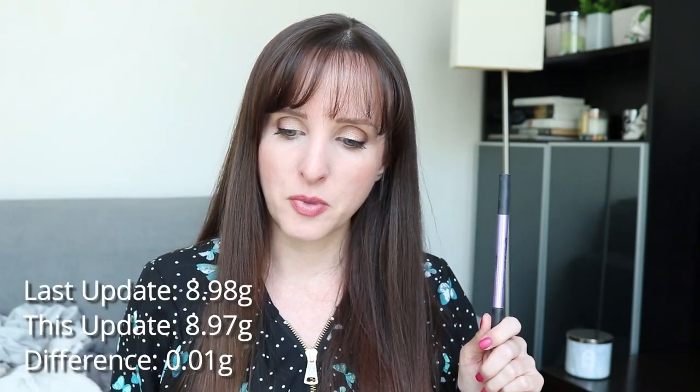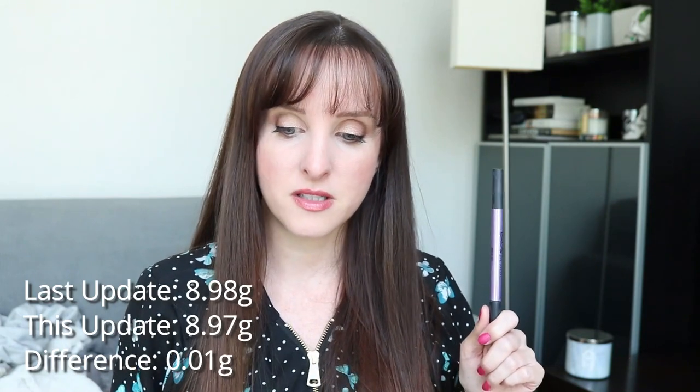The ABH brow pomade was in my project last year and I kind of want to finish it up. But I also have at least two other pencils I could try finishing, so I might start with a pencil and then add the pomade to another project later. Last update this was 0.98 grams; it's now 0.97 grams — a difference of 0.01 grams, which has been consistent every month.